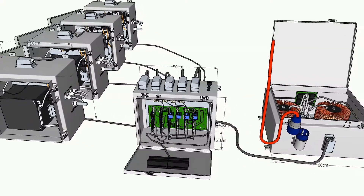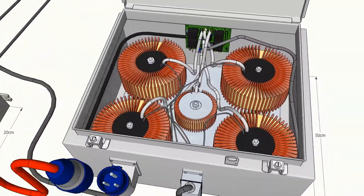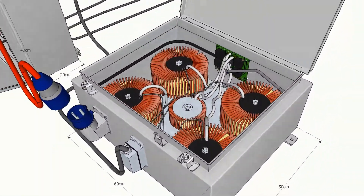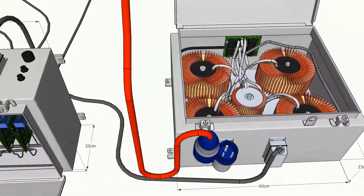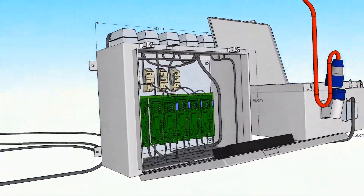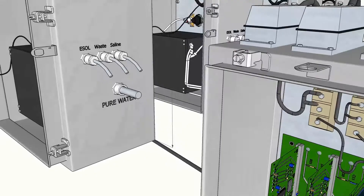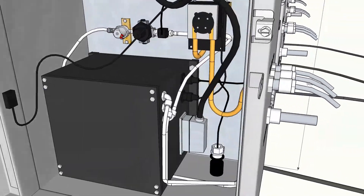Our ESOL generator has been approved by the Secretary of State for use in public drinking water. Our ESOL generators are one of the first of their kind in Europe. It produces ESOL, an electrolyzed water which is a chlorine replacement. However, it's safe, it's not harmful to the environment, and it's not costly to produce.